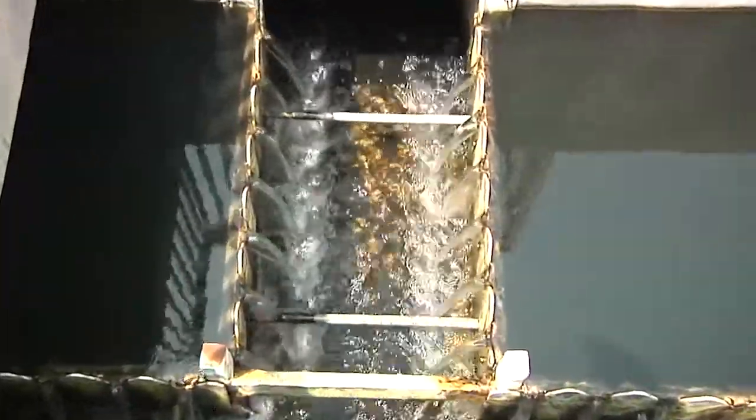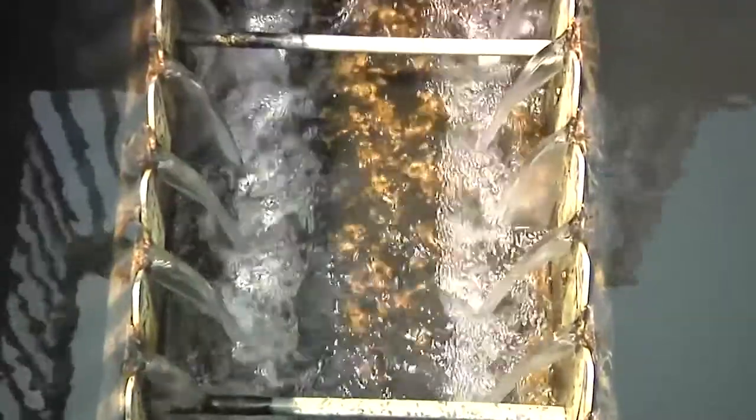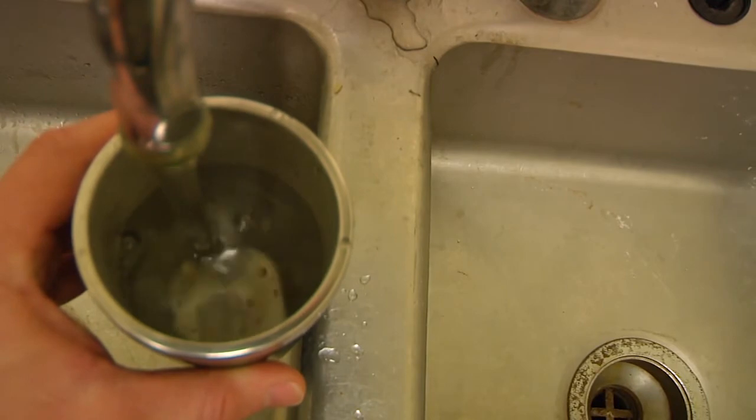Water from the plant is piped throughout the base, ensuring the Wolfpack stays healthy and hydrated, all while keeping operations flowing smoothly. Staff Sergeant Joseph Park, Kunsan Air Base, Korea.